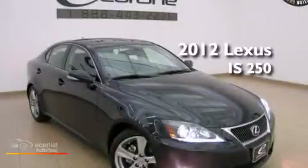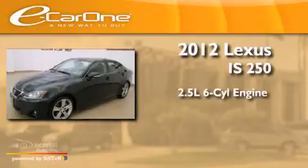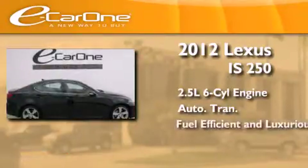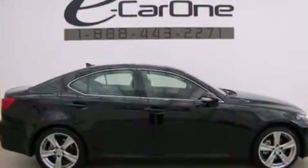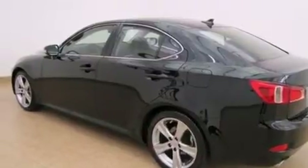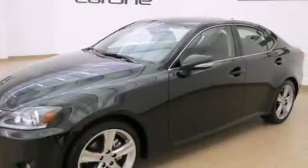This is a 2012 Lexus IS250. It has a 2.5-liter six-cylinder engine and an automatic transmission. Its top features include direct injection, aluminum wheels, and traction control and stability control systems.